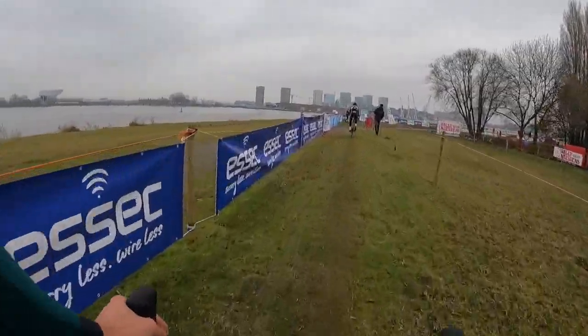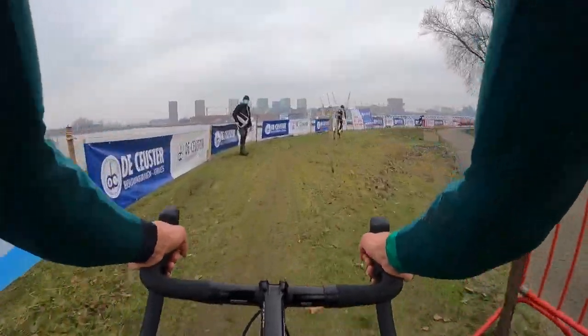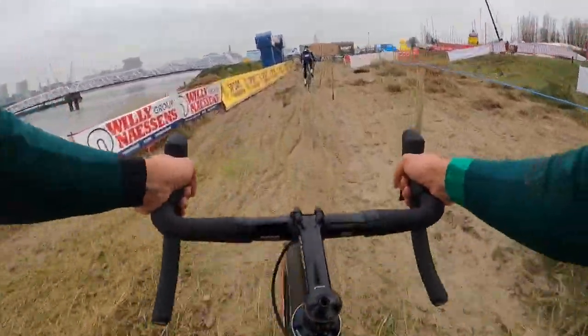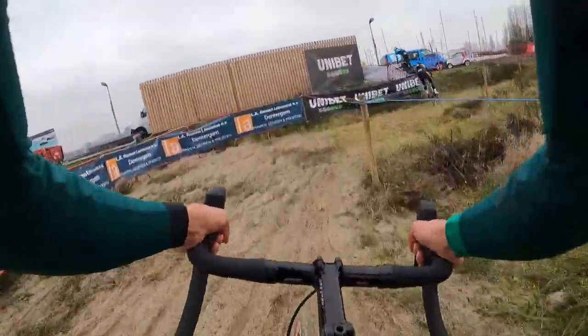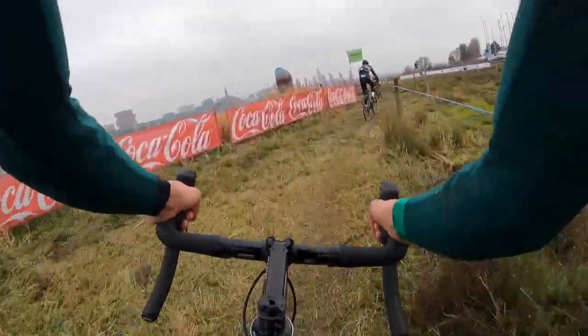One thing that's hard to pick up on camera is exactly how bumpy this course is. If you're spinning too light of a gear here, you're going to get bounced around a lot. Tire pressure was another key factor in this high-speed race, and I chose to run Challenge Grifos at 19.20 PSI, taking into account all the bumps, the sand, and newly slick corners. Luckily there weren't a lot of curbs or rocks or other transitions that could pose a potential threat to equipment.